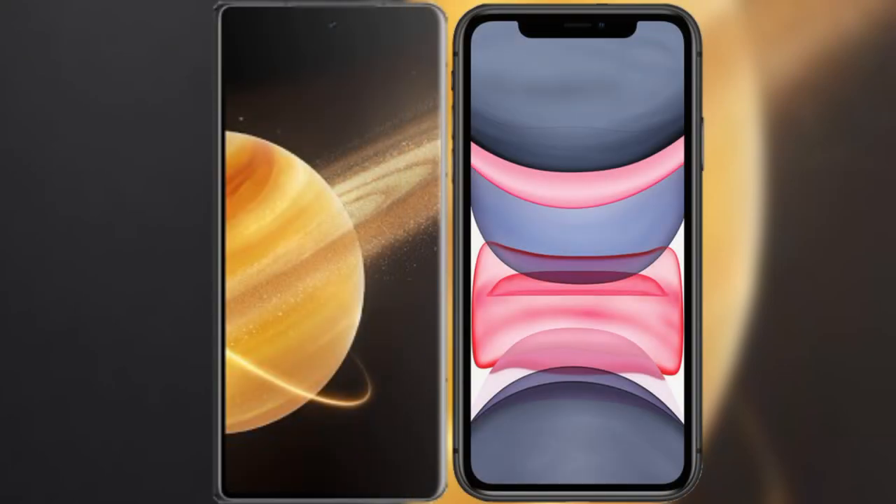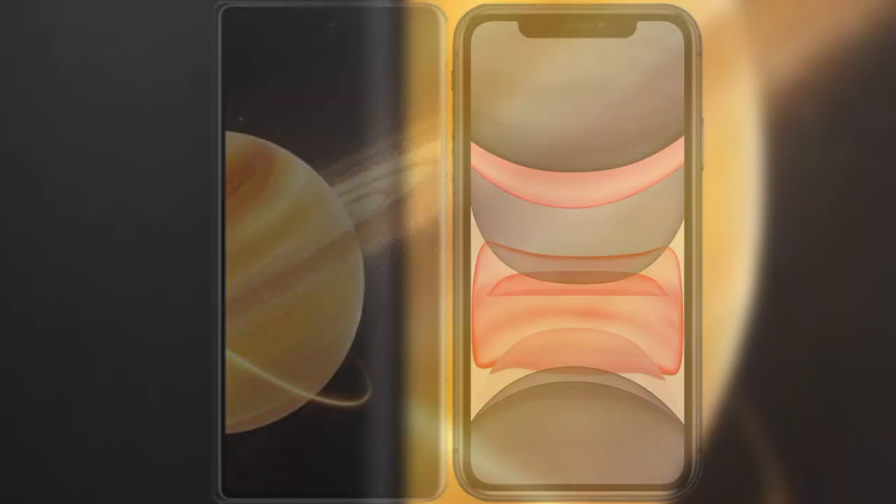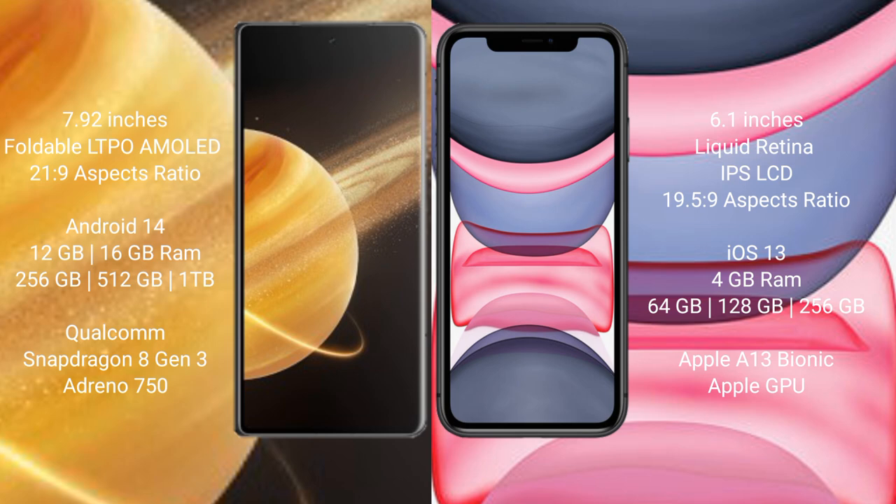I will compare the new Honor Magic V3 with iPhone 11. Honor Magic V3 comes with a 7.92-inch foldable LTPO AMOLED display and aspect ratio 21:9. iPhone 11 comes with a 6.1-inch Liquid Retina IPS LCD and aspect ratio 19.5:9. Honor Magic V3 runs on the Android 14 operating system. iPhone 11 runs on the iOS 13 operating system.